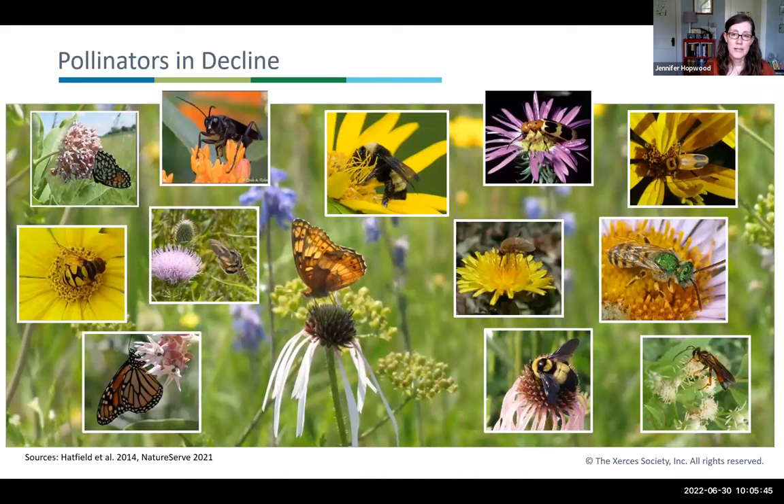Unfortunately, pollinators are experiencing alarming and rapid declines. About 18% of butterfly species and 28% of bumblebee species in the United States face some degree of extinction risk. Another way to think about it: in every single one of our 50 states, there's at least one imperiled pollinator species facing a degree of extinction risk.